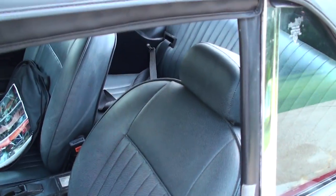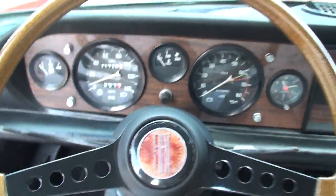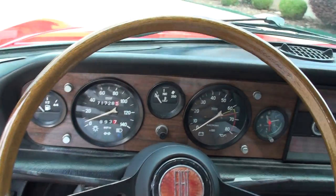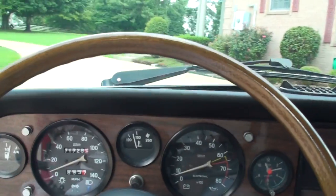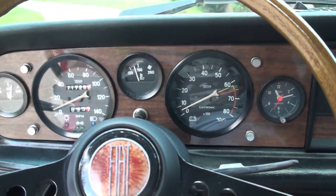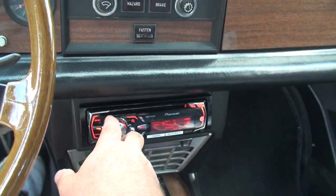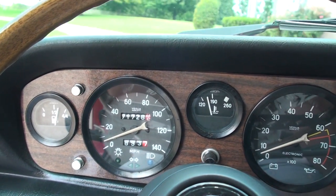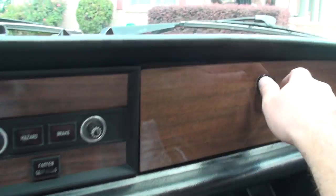Nice seats. It's only got 71,728 miles. Cranks right up just like a modern car. Of course we've got a Pioneer AM/FM CD radio. All the gauge work — fuel gauge, water temperature, RPM, clock works. Pretty wood.